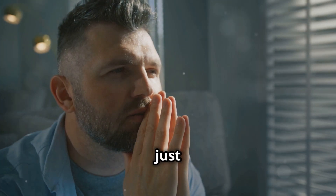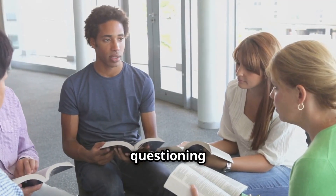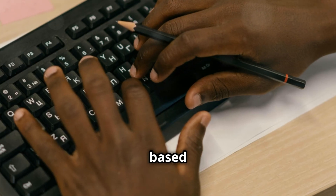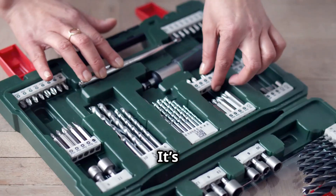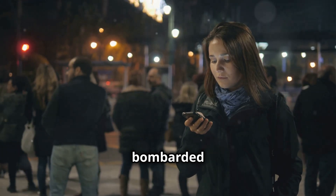Critical thinking isn't just about being critical. It's about diving deep, questioning everything, and making decisions based on solid reasoning. It's like having a mental toolkit for analyzing and evaluating the information you're bombarded with.